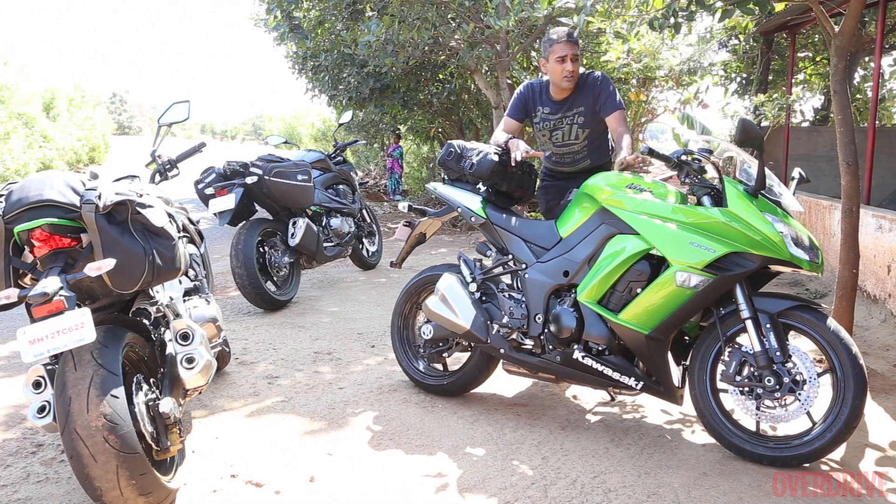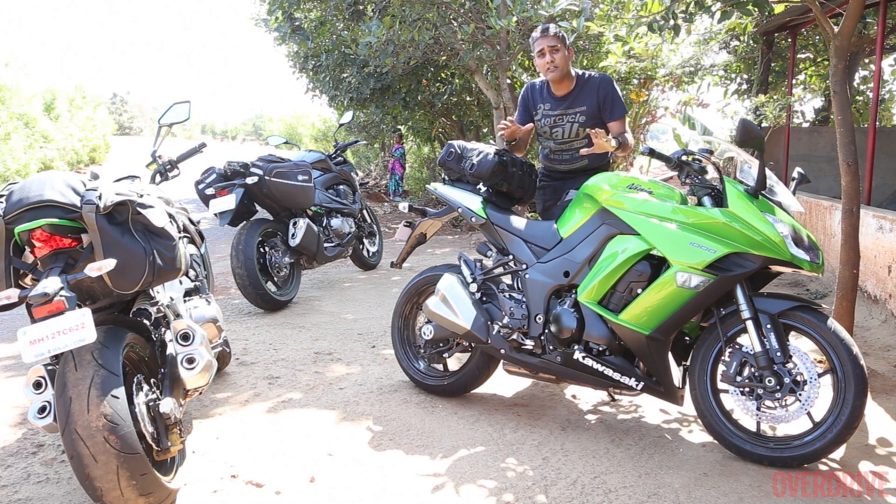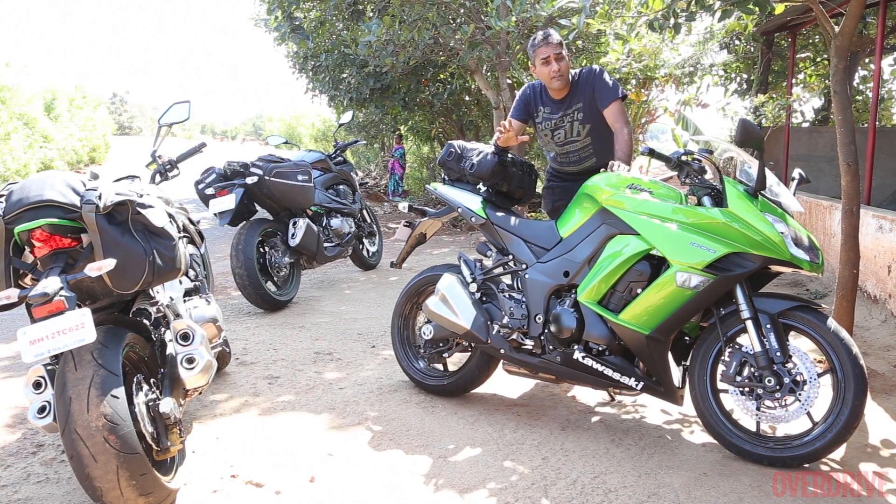Sustaining high speeds on this, the fairing makes a big difference. The throttle response — all of that put together — this is a very, very good highway machine where you can do long distances in great comfort.